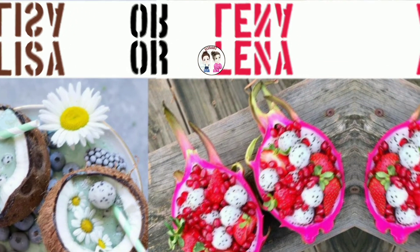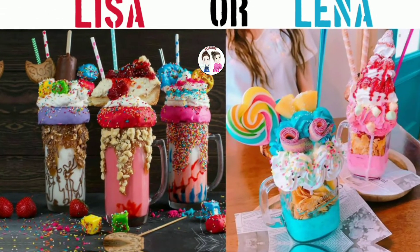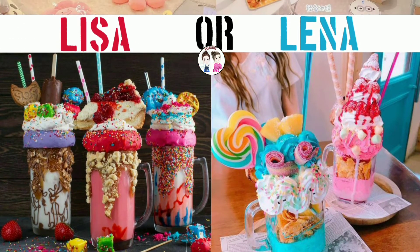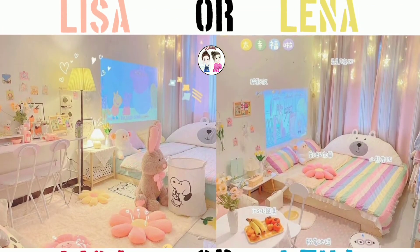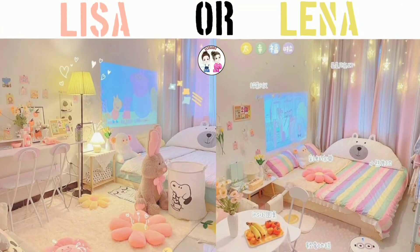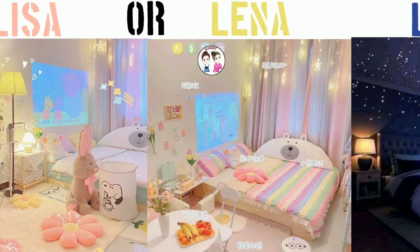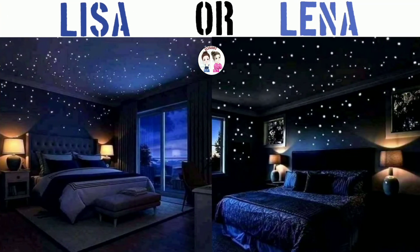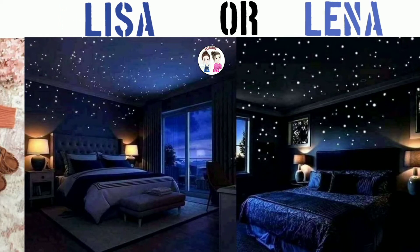Made from dishes, candies, fruits, cream, and various things, these smoothies look very delicious. This beautiful room is no less than a dream city.